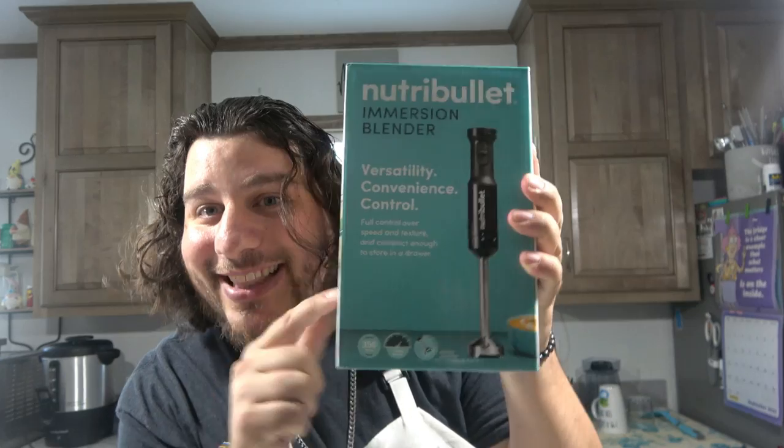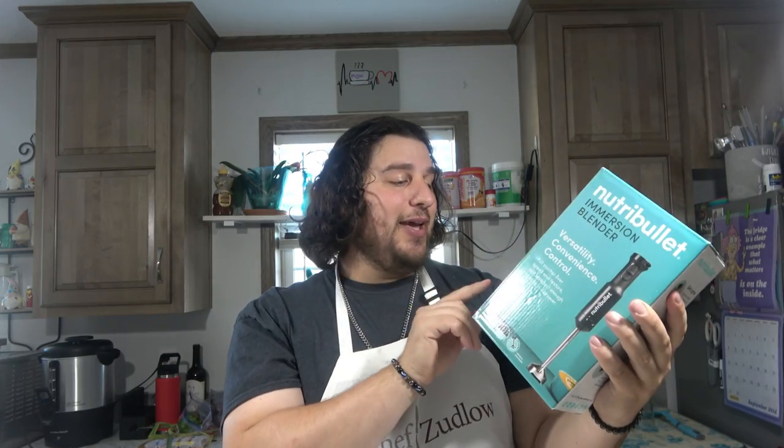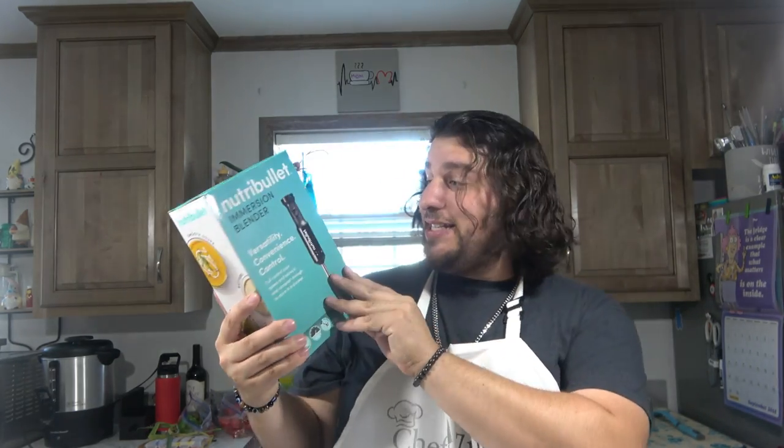And then I got an immersion blender — look at this! We're going to be making all kinds of soups when winter comes. You can make dressings and dips, batters, and smooth soups. It says 'get a grip, smooth operator, easy storage.' I'm excited to try this, so maybe soon we'll open it and try it out.